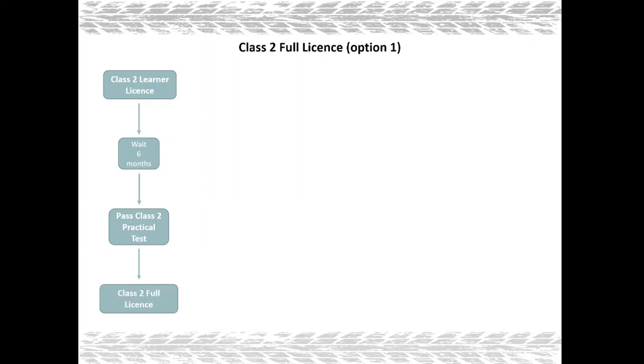Now there are two ways to get your class 2 full license. Option number one: once you get your class 2 learner license you must wait six months before you can apply for your practical driving test at your licensing station. The six month waiting period is irrespective of your age. An advantage of this option is that it is the cheapest way to get your class 2 full license.